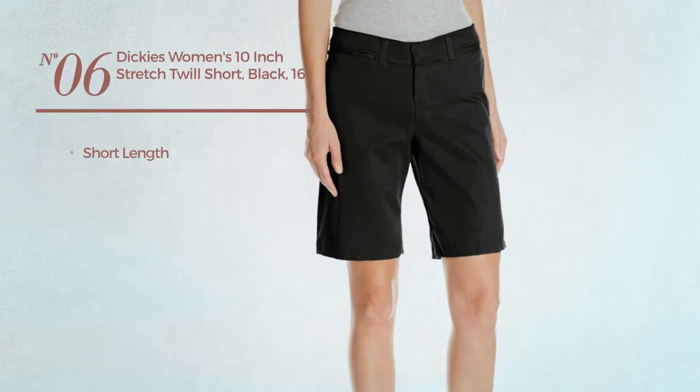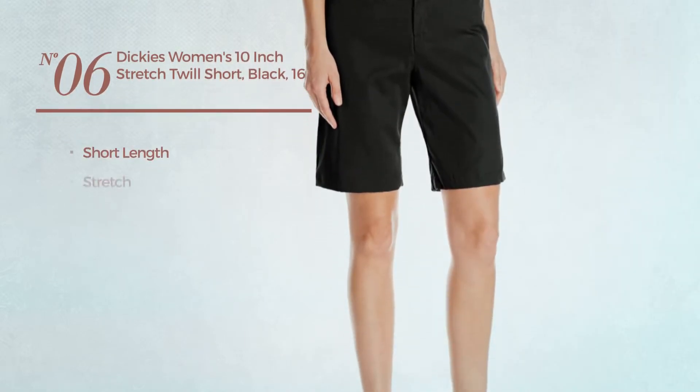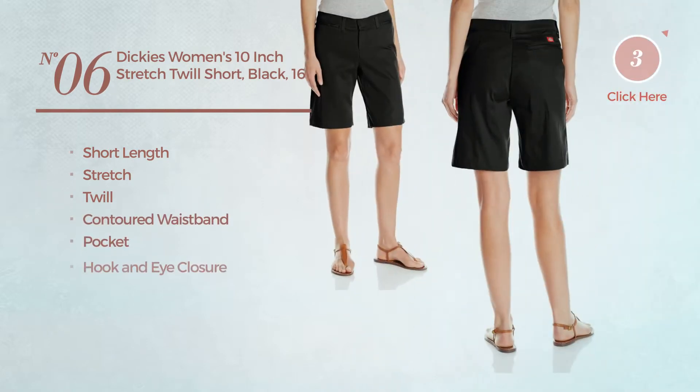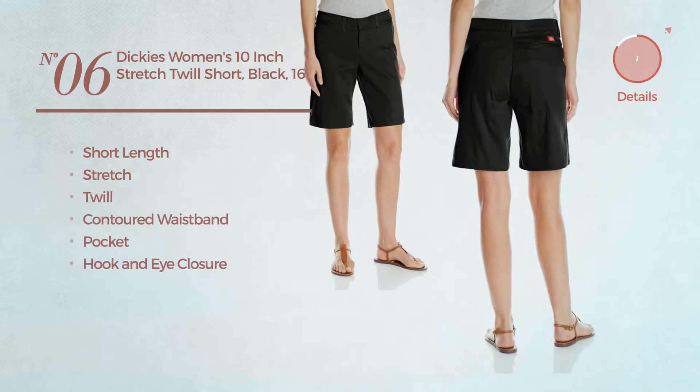Number six: a short length garment produced with stretch twill. This garment includes contoured waistband, pocket, and hook and eye closure, available in two colors.